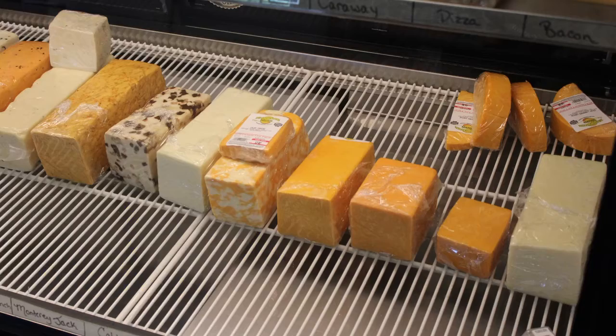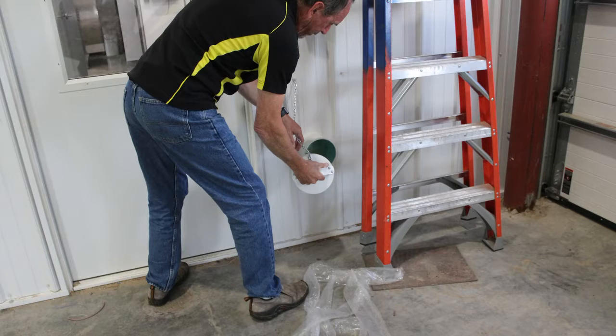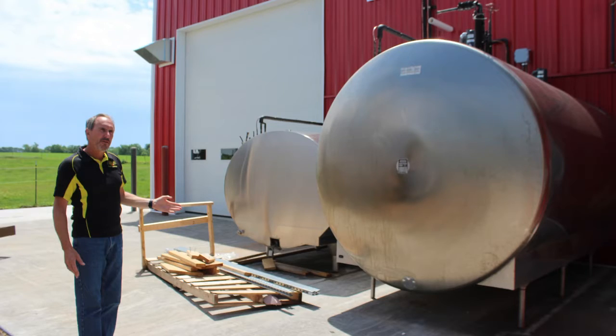We have our retail store, which is open from 9 to 6, and customers can come in and buy not only the cheeses we make here — we carry other cheeses too, the Swiss, the Munster, a lot of others that we just don't produce but that people like. On the other side of the doorway is our dairy, where it all starts early in the morning with fresh milk being pumped through the line, pasteurized into the vat. The decision is made — is it cheese curds today, or Colby, or a Monterey Jack? And the process begins. That is the start of our day. The end of the day is closing up the retail store, and we do it again the next day.